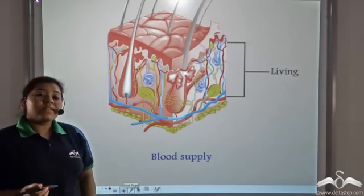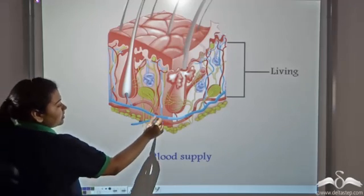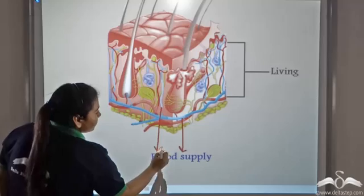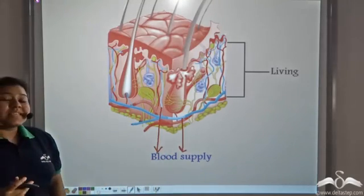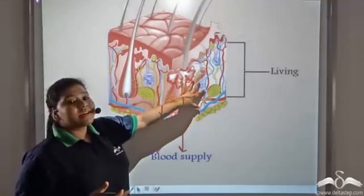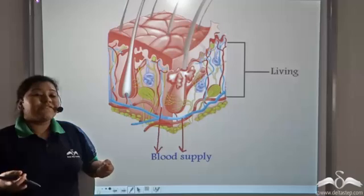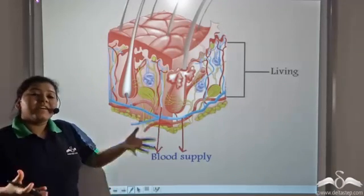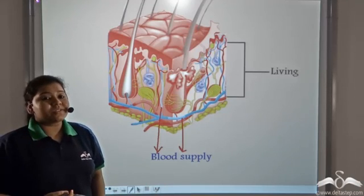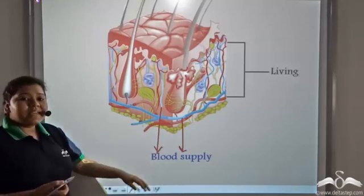The hair follicle is not present in the epidermis but in another layer of the skin. This layer is also characterized by blood vessels. Since they have blood vessels, it means that this layer is made up of living cells, because blood vessels carry food to this part and the cells utilize this food to perform different functions. So this layer is living and has blood supply as well.